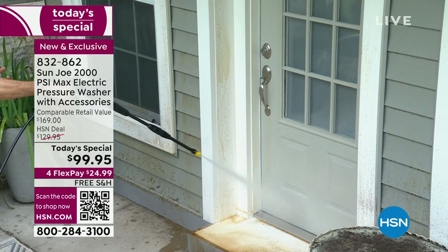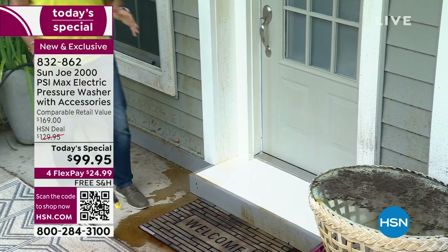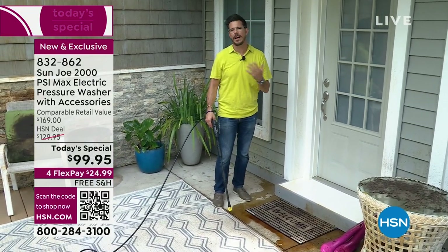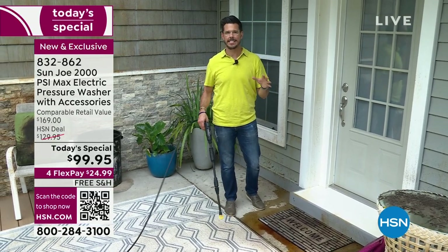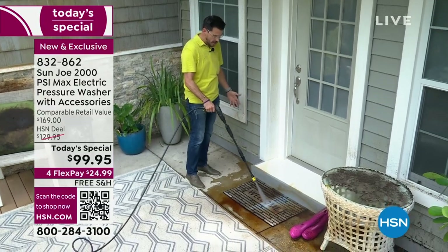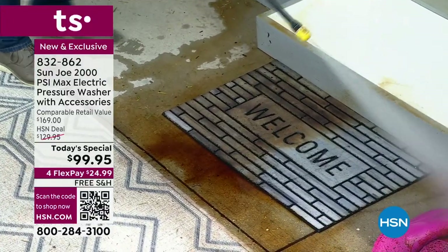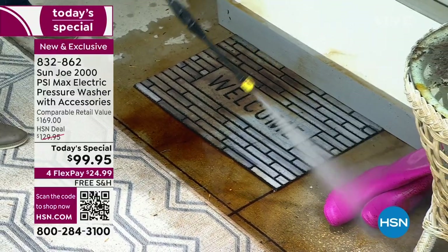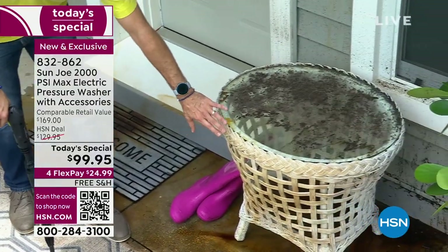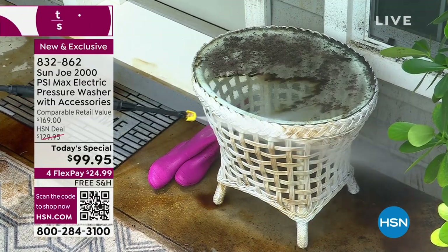Look at all that stuff built up — a lot of it is curb appeal. When you welcome a guest into your house, you want everything to look good as they walk up. For example, this welcome mat should be welcoming, and once I start the pressure washer you can see it's not supposed to be dark brown — it's supposed to be slate gray or light blue. The pink boots in the garden, the wicker furniture — this is a great example, because wicker can be expensive and you really need something with power to clean it properly.